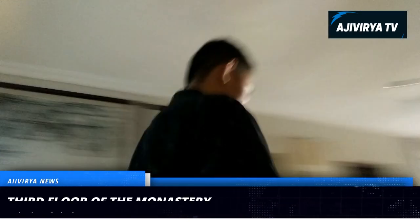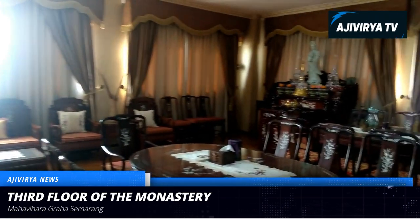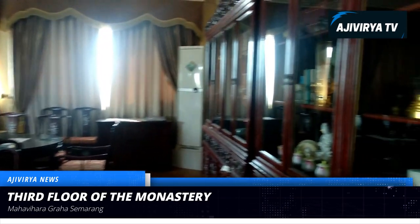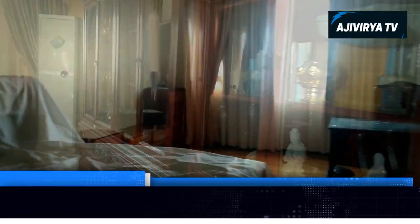Now I'm on the third floor of this monastery — let's explore it. And now I'm on the fourth floor of this monastery. Let's explore it.